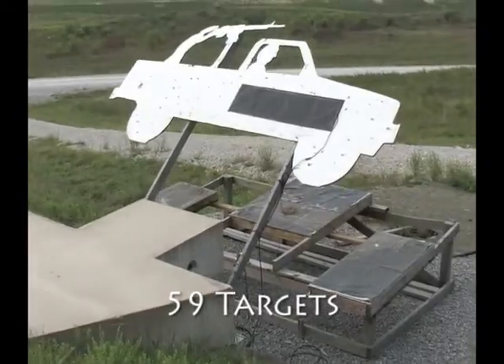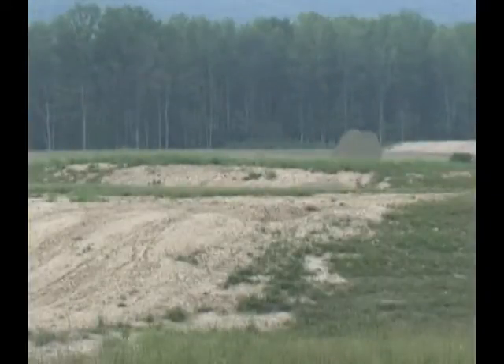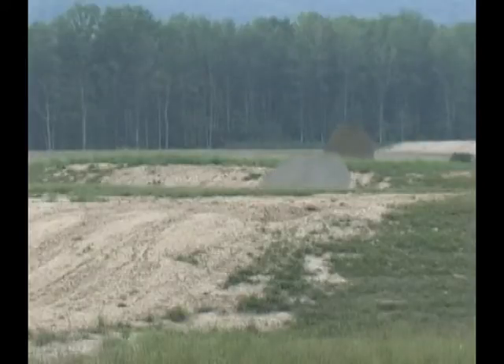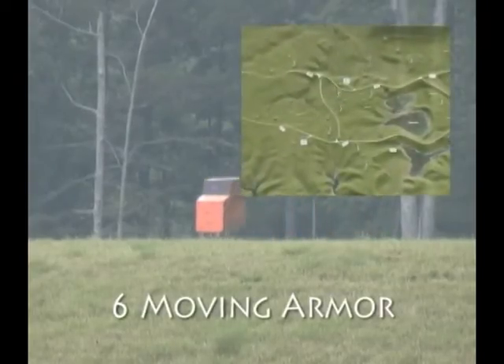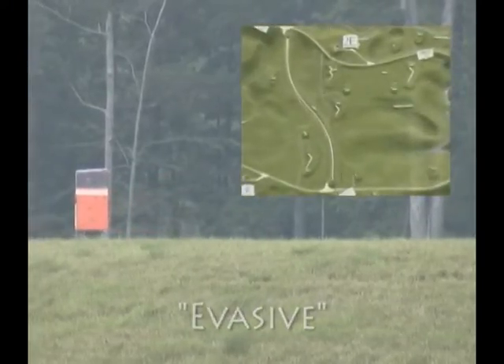There are 59 stationary armor targets in 57 positions — two are doubles — and 14 are on heavy lifters. Also, there are six moving armor targets, of which three are evasive by traveling on S-shaped tracks.